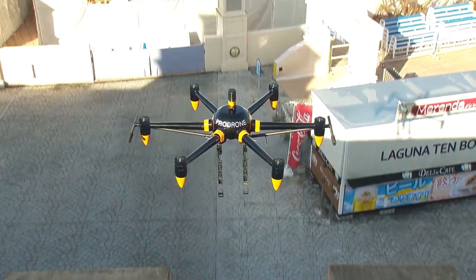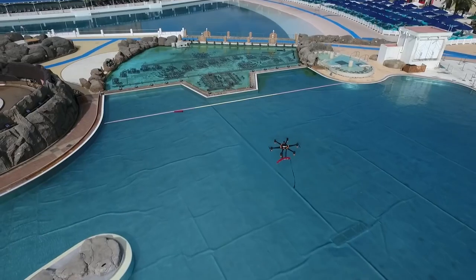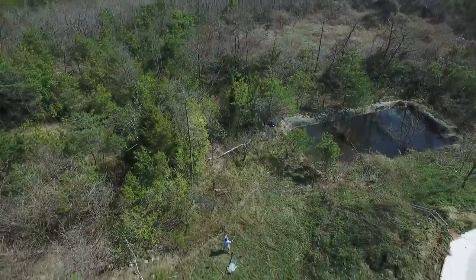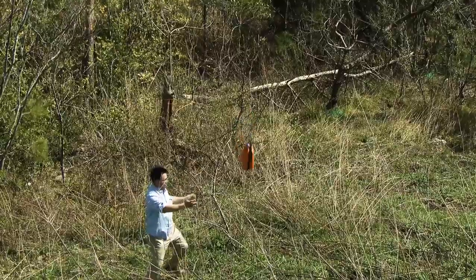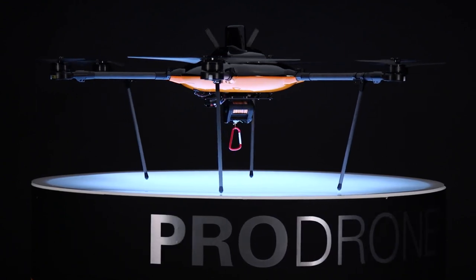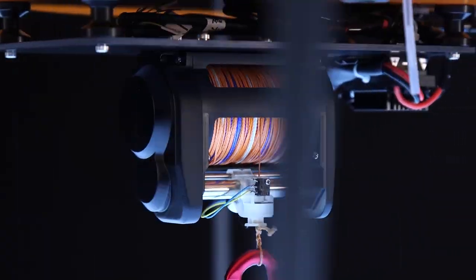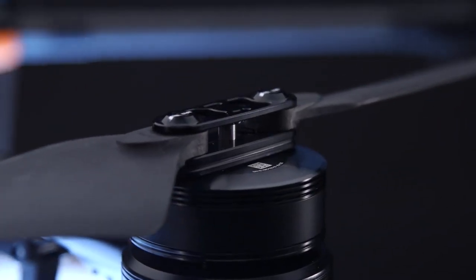It can also be used to inspect or repair infrastructure or assist in search and rescue operations. ProDrone is designed to be used in a variety of challenging environments, such as in hazardous areas where people cannot go or in remote locations. It is equipped with a robust set of sensors, including an ultra-wide-angle camera, GPS, gyro, and a barometer, which allows it to navigate autonomously in real time.